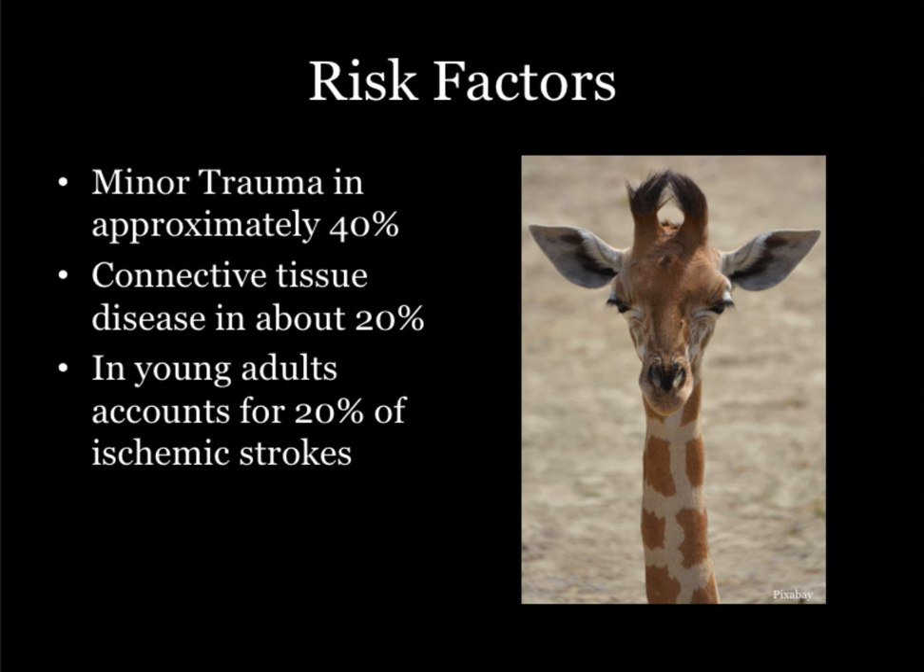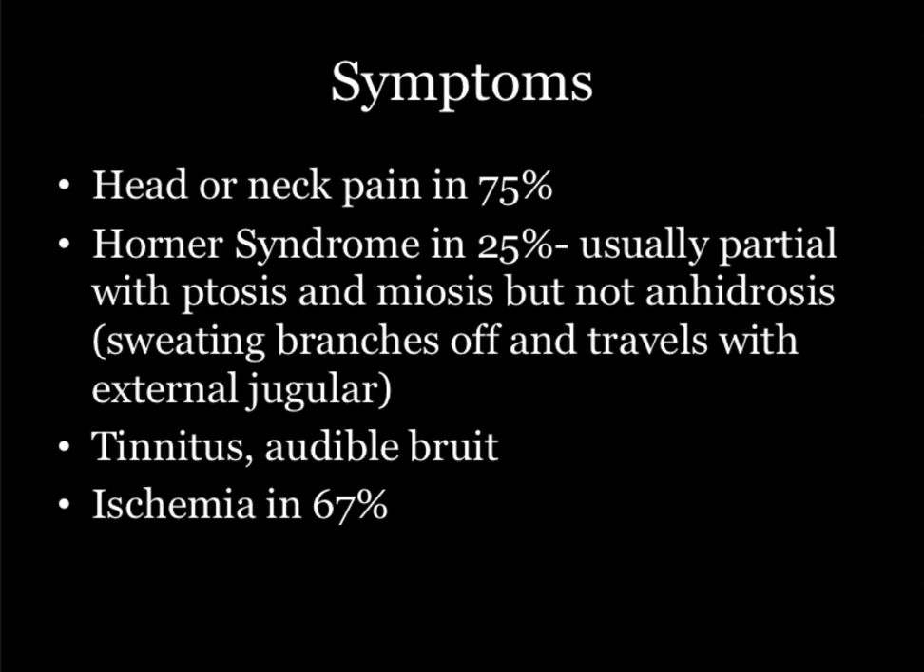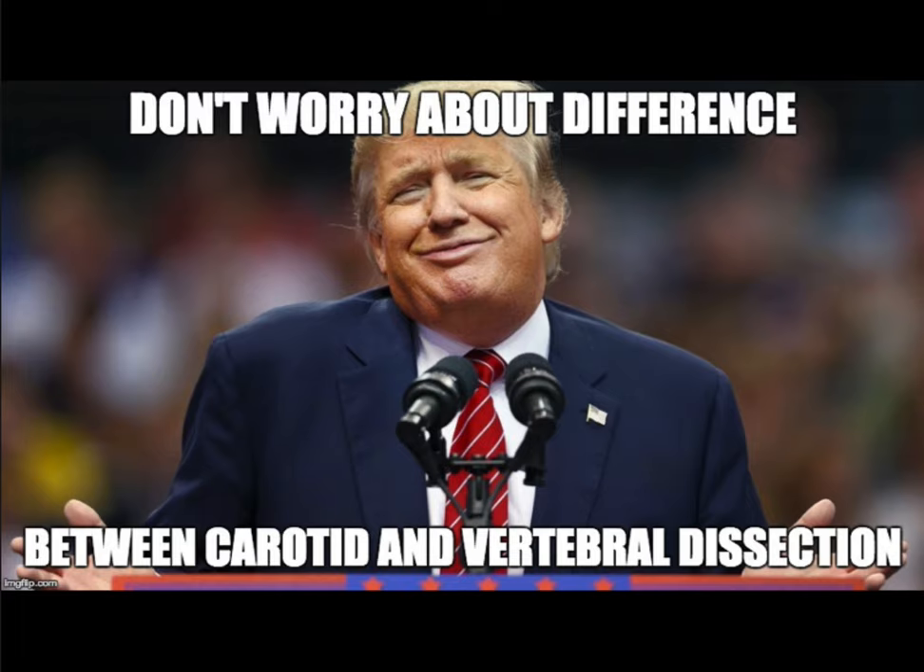In young adults, cervical artery dissection accounts for about one-fifth of strokes. So if you've got something that looks like a stroke and they're 29, this is much higher risk. You get head or neck pain because you've got a dissecting vessel — similar to aortic dissections where you can have them without chest pain. Horner syndrome occurs in a quarter of patients. Look at the eyeballs and make sure they're symmetric. You can also have tinnitus or an audible bruit, and ischemic signs in about two-thirds of patients.